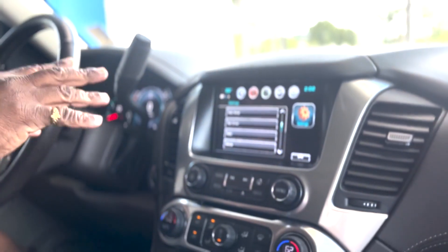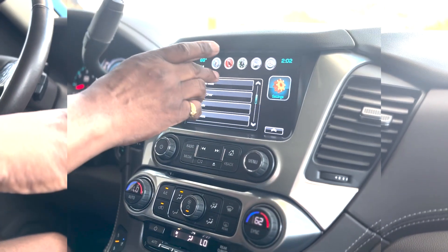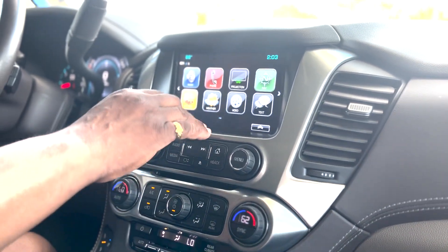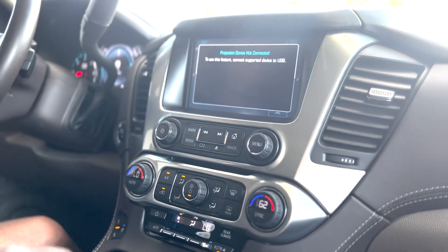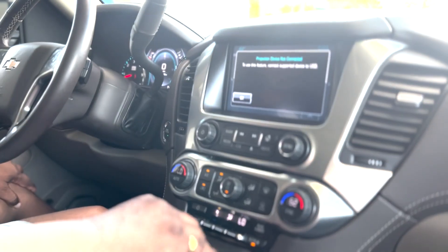It's got OnStar — you get a free month, and two more months if you leave a credit card on file. It has Wi-Fi with three gigabytes free for one month to test it out. It has Apple CarPlay and Android Auto. To use it, hit the home button, then the projection button, plug your phone into the USB port, and it'll make that radio screen your phone.